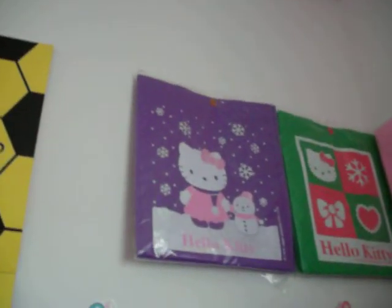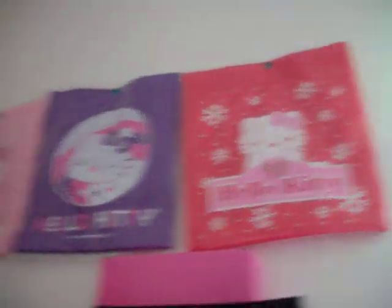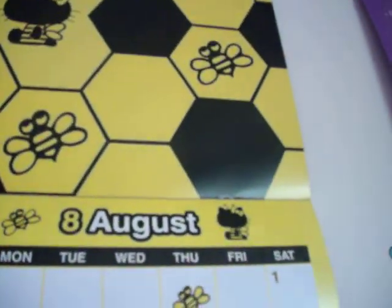Over here I just have some Hello Kitty stickers on my wall, and Hello Kitty shopping bags that I don't use. Up here is my calendar.